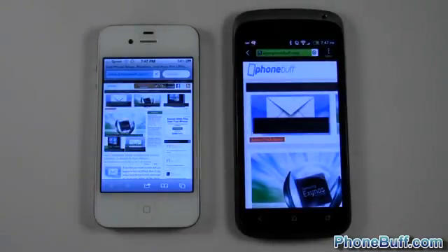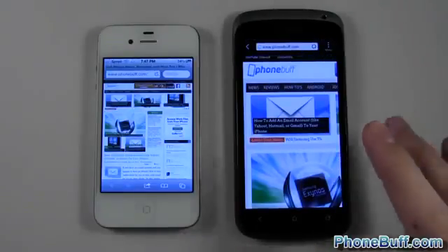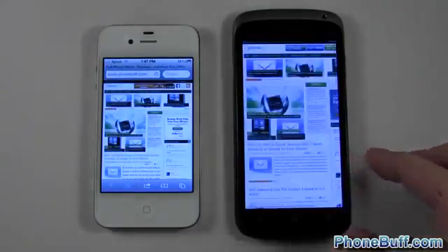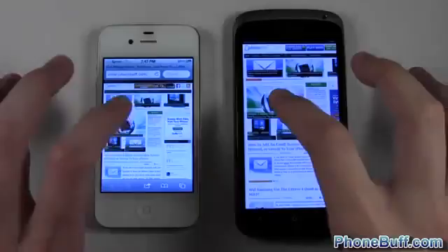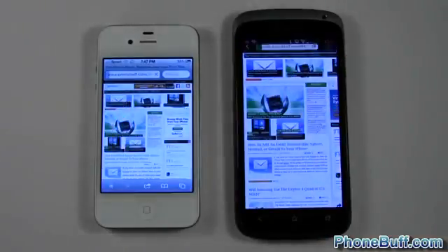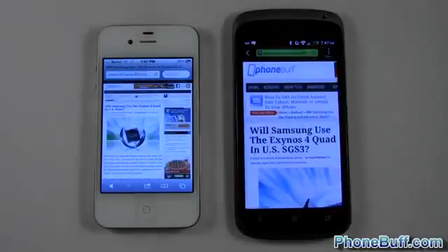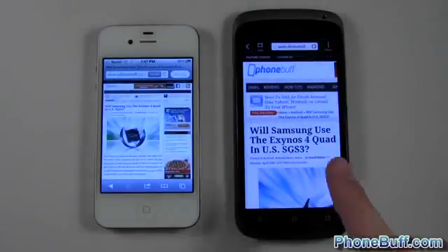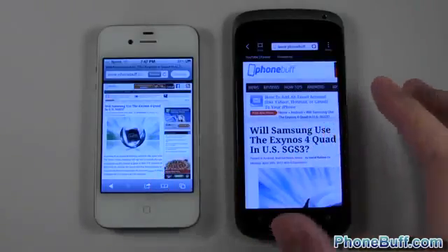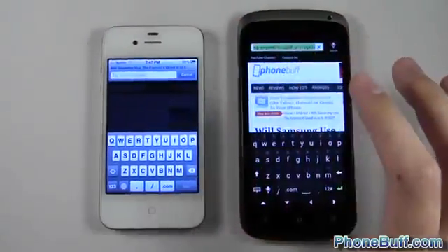The One S is done — now the iPhone's done. The One S actually beats the iPhone 4S in this initial load. We'll load up an article on PhoneBuff as well: one, two, three. Both devices finished, with the One S finishing maybe a millisecond before the iPhone 4S. Overall on PhoneBuff, the One S is faster, but let's try another site since you can get different results with different sites.